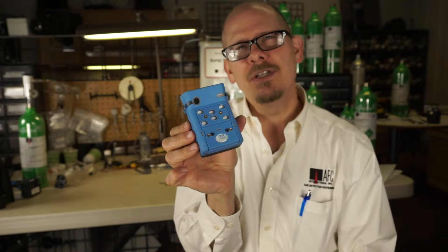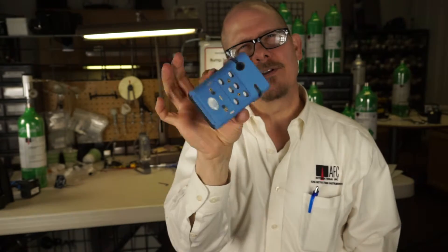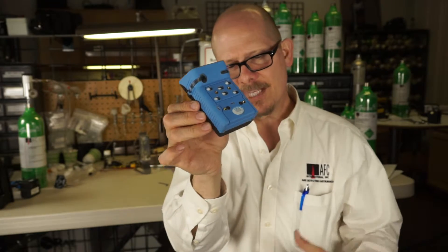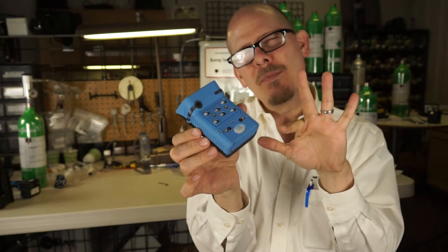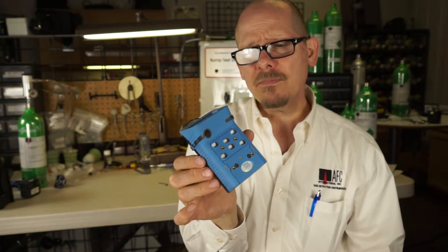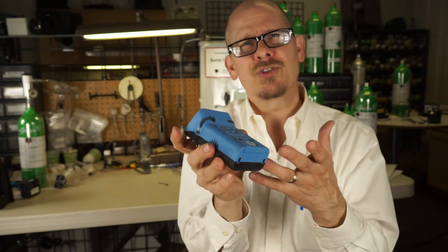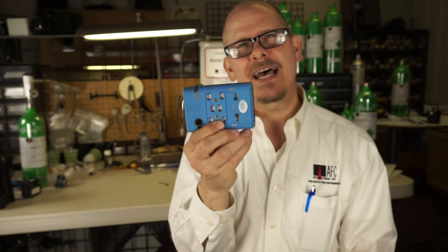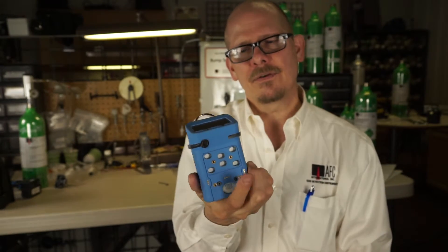A data logger and event recorder are included in the instrument. There is also a vibrating alarm along with the visual and audible horn. Temperature range is from minus 20 up to about 131–132 degrees Fahrenheit. Like most gas detectors, it's not designed to go into a fire. The GFG does a very nice job — a six-gas capable instrument with photoionization in a very, very small package.